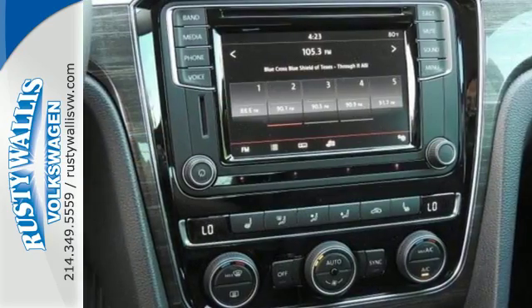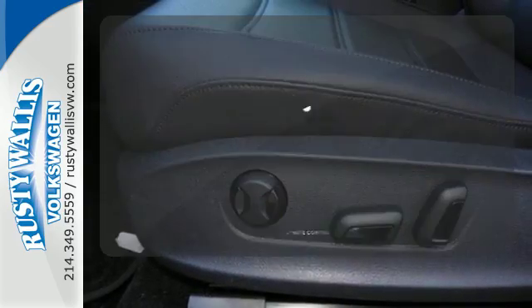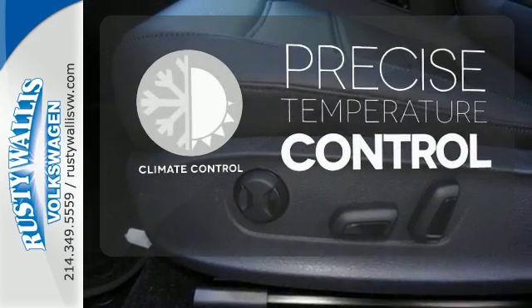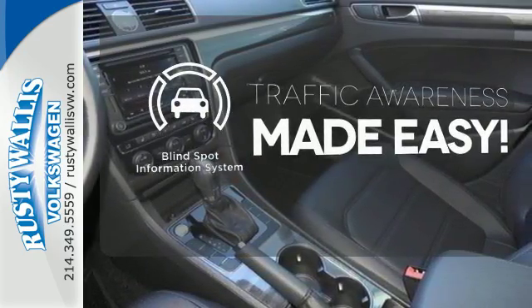When life throws a curve, you'll be ready with a rear-view camera and an intelligent crash response system. Select the perfect temperature with the climate control. The blind spot indicator helps you maneuver through traffic.